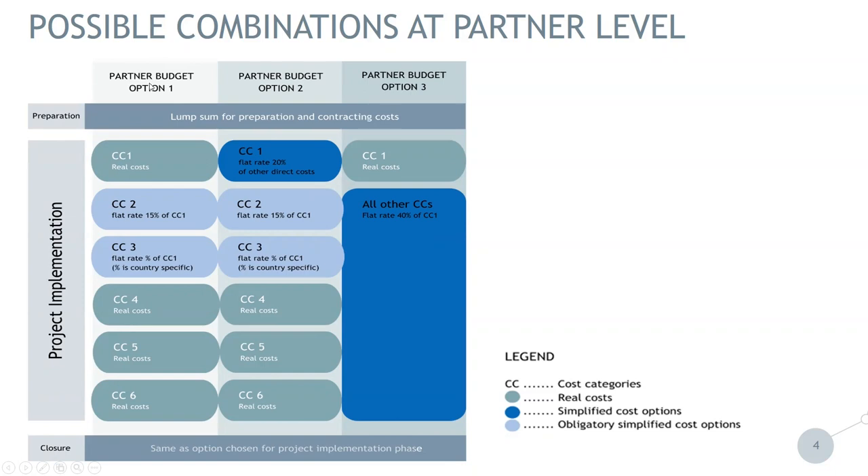Partner budget option one: staff costs are calculated on a real cost basis — either staff working 100% on the project or with a fixed percentage. These are real costs. Then you have administration cost, cost category two, at 15% of eligible staff cost. You also have travel and accommodation cost at a specific percentage depending on the country the partner is coming from. And cost categories four, five, and six are based on a real cost basis.